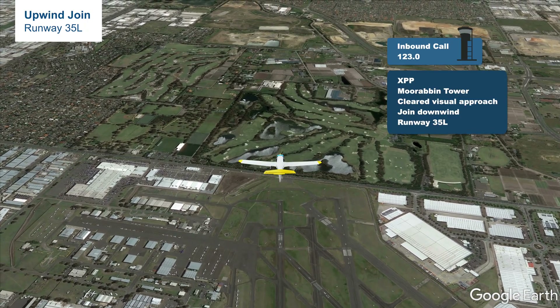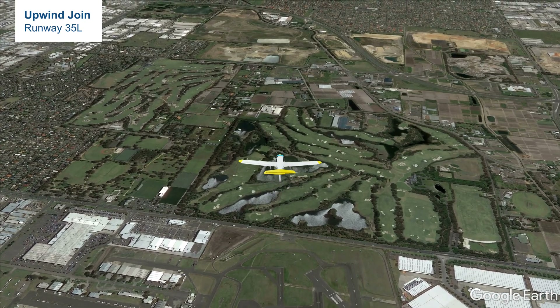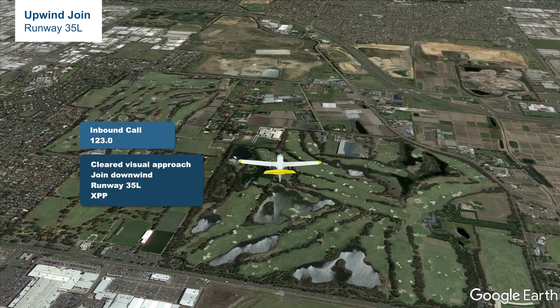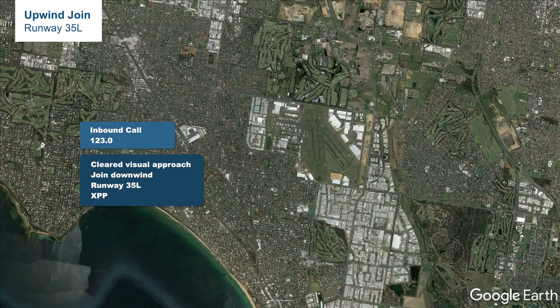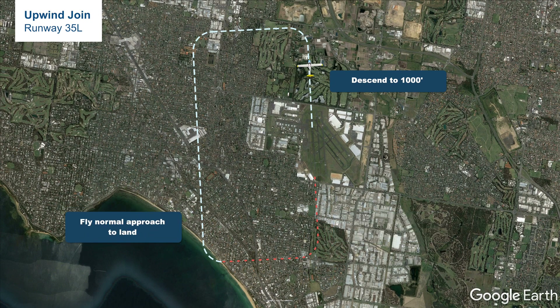What we can expect is that when over the runway or on upwind, tower will give us additional instructions and a clearance. Tower may say: 'Cleared visual approach, join downwind runway 35L.' Because there is a clearance, we are required to read back in full: 'Cleared visual approach, join downwind runway 35L, X-ray Papa Papa Papa Papa.' So we should start descending to 1000 feet and initiate a left turn to join downwind and conduct a normal circuit and landing.